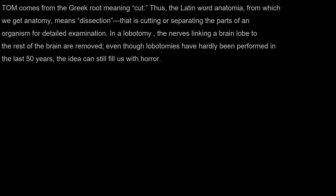In a lobotomy, the nerves linking a brain lobe to the rest of the brain are removed. Even though lobotomies have hardly been performed in the last 50 years, the idea can still fill us with horror.